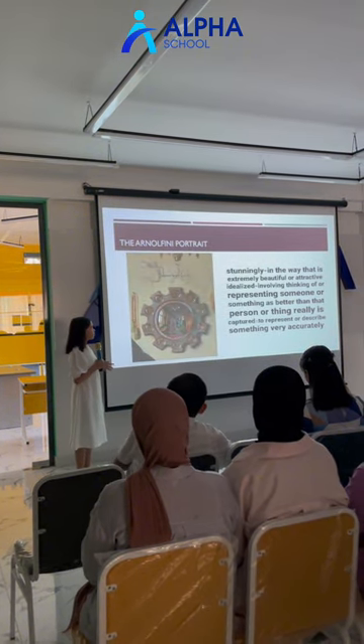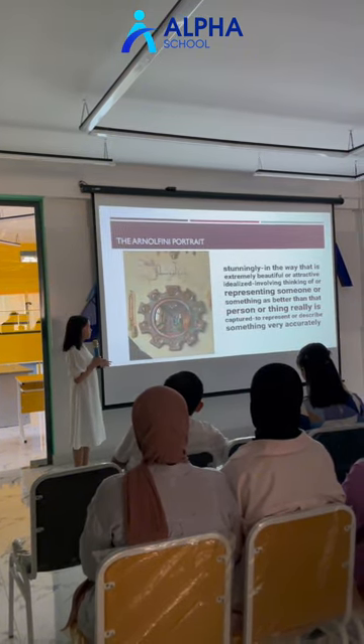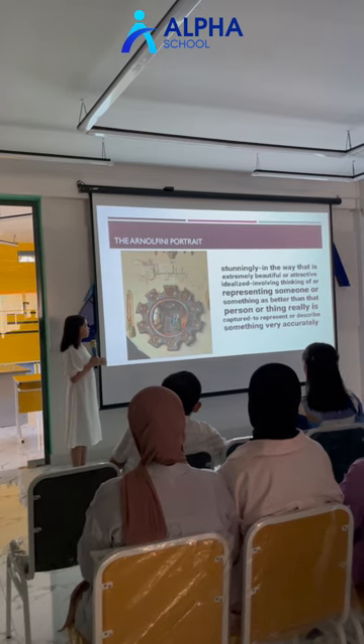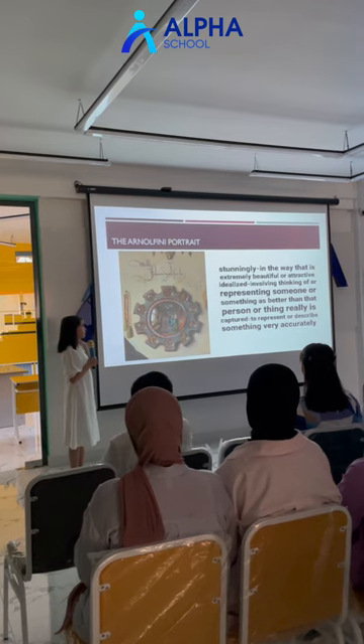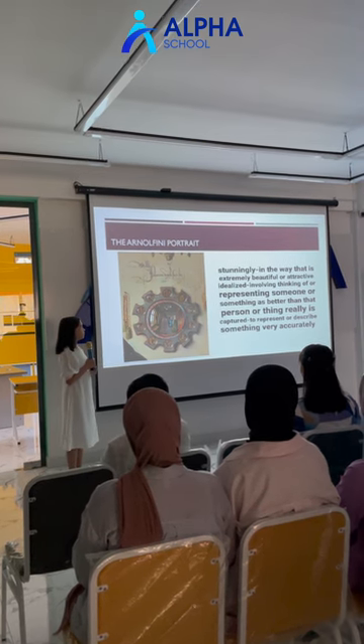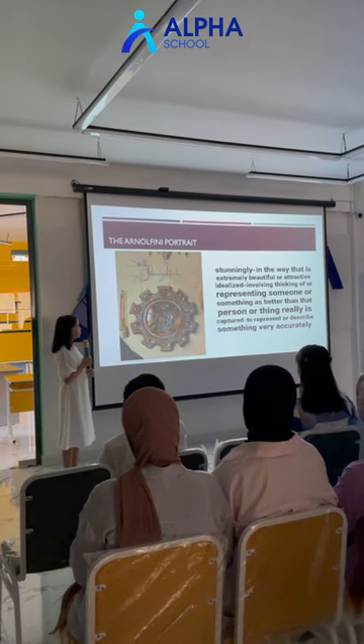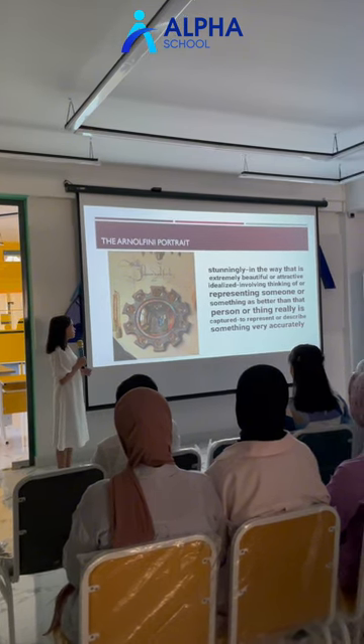The circular mirror with two characters is not only stunningly delicate — it also contains an optical self-portrait of Jan van Eyck himself. It's believed that the figure in blue is Van Eyck himself. There is also an inscription on the wall: 'Jan van Eyck was here, 1434.'